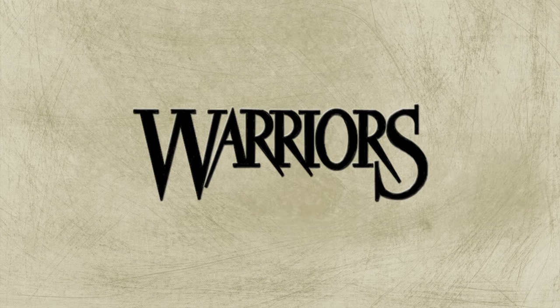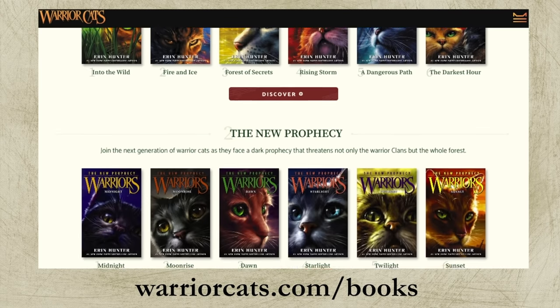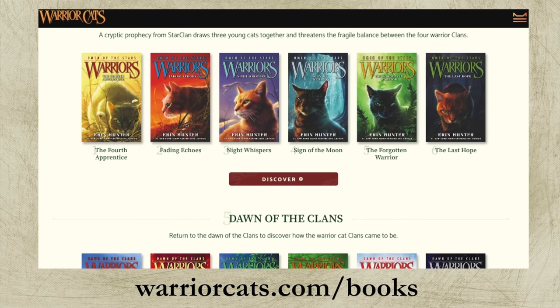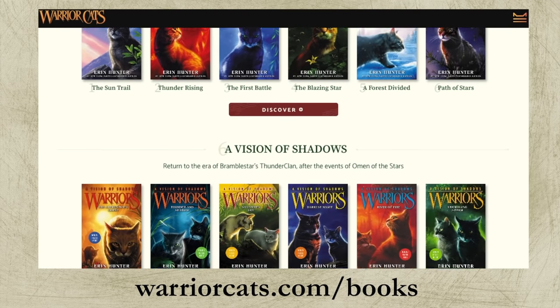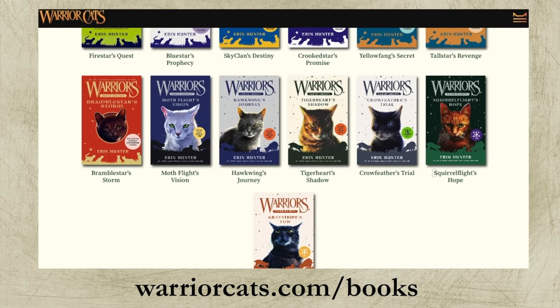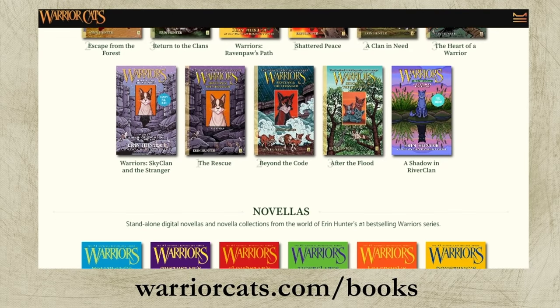Warrior Cats has a ridiculous amount of books — anywhere between 70 and 80-plus books depending on what you count as unique and separate. There are five more books coming this year, so it's only getting more crazy. So naturally, a lot of new fans are going to have a lot of trouble when trying to get caught up. So I thought I'd make this tutorial on every Warrior book released to date, in the order you should read them in.